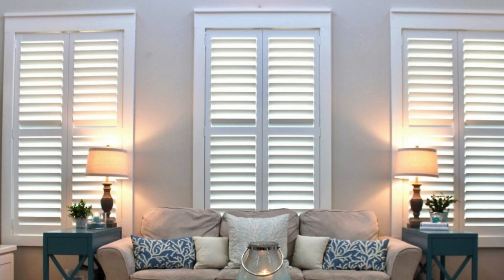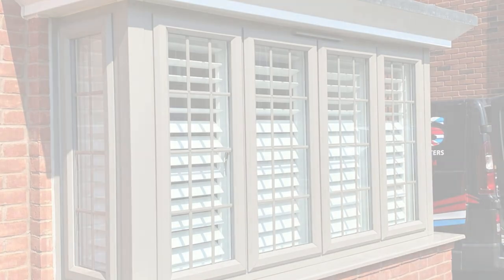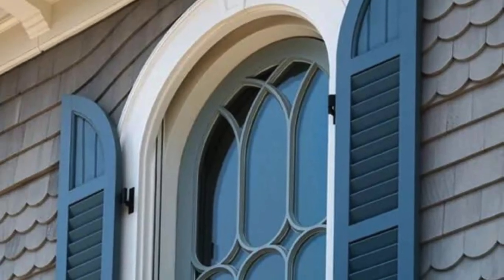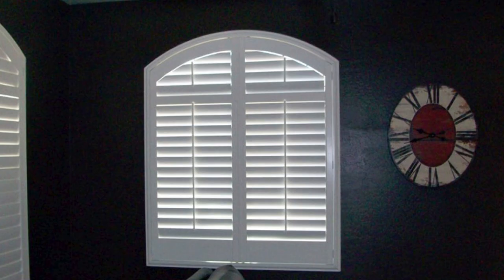Additionally, the installation of window shutters allows for a degree of climate control, preventing excessive heat buildup during hot summer months and aiding insulation in colder seasons. This not only enhances the overall comfort of living spaces, but can also contribute to long-term energy efficiency. The adaptability of shutters to various weather conditions makes them a practical choice for homes in diverse climates.